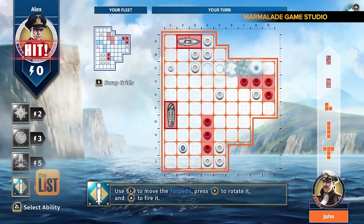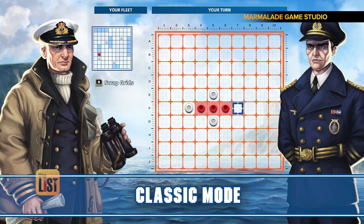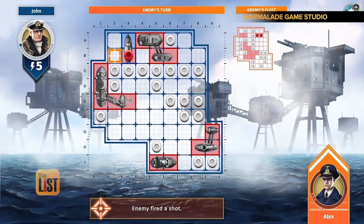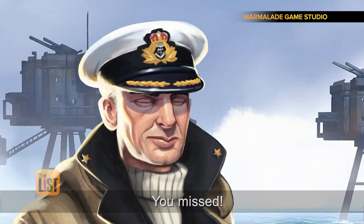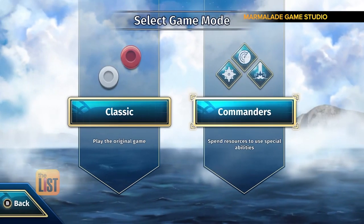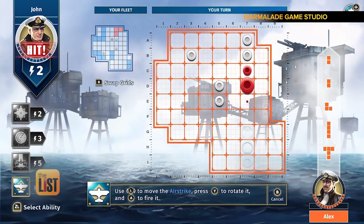Coming in at number one, Battleship. The naval combat game features different modes of gameplay. Challenge other players in classic mode like the old-school board game — B2! You missed! — or try Commander's mode that adds new ships and special abilities. Sweep your enemies off the board with a swift airstrike.